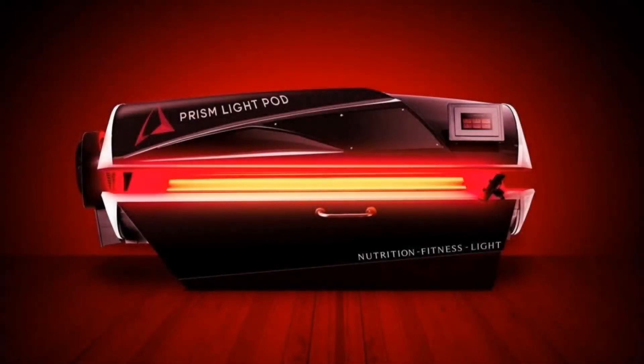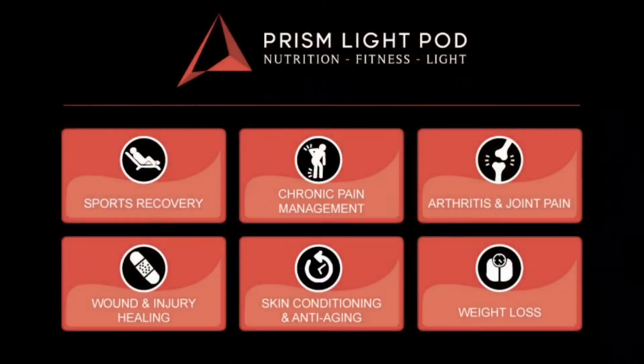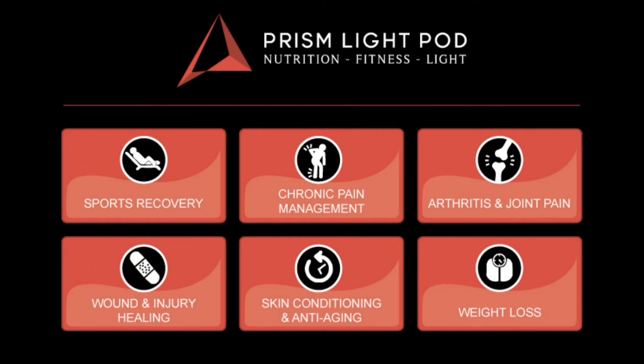The Prism Light Pod has optimized the frequency and intensity for six settings that satisfy 95% of all patient use cases. So you don't have to become an expert in photobiomodulation, making it an effective and powerful solution to add significant passive income to your practice by expanding the number of services you offer.